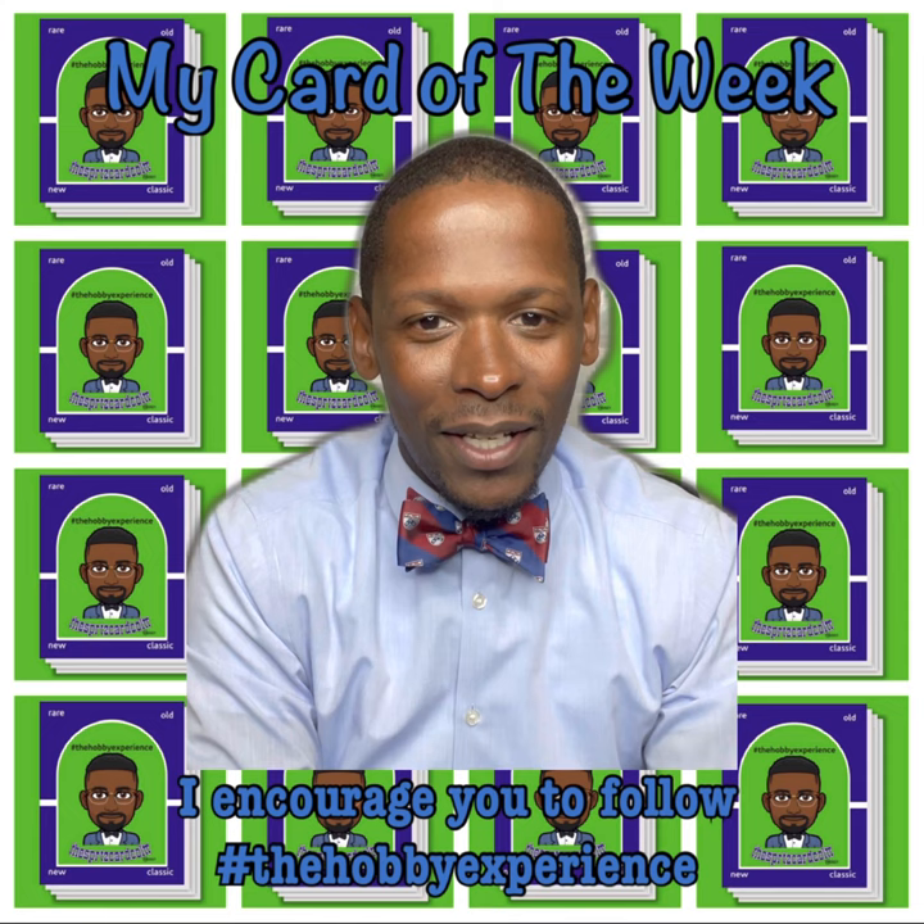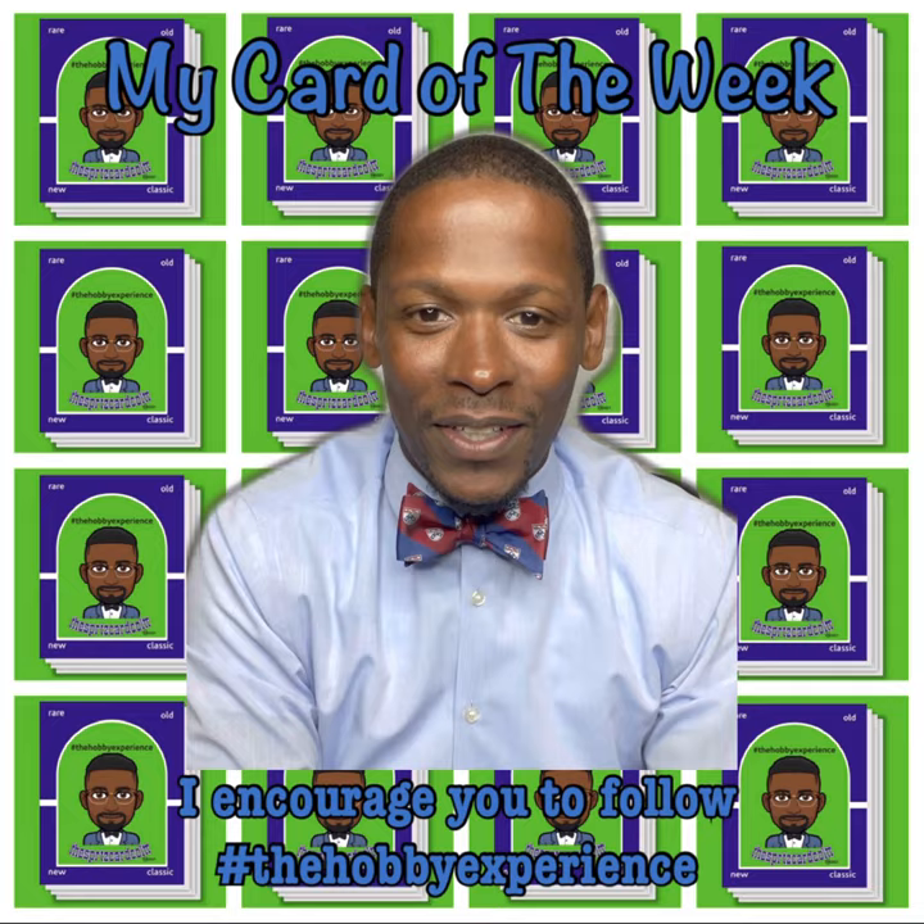As always, keep collecting. It's all about the hobby experience. Every card has a story. Until next time, it's the Sports Card Collector. I'm out. Take care.